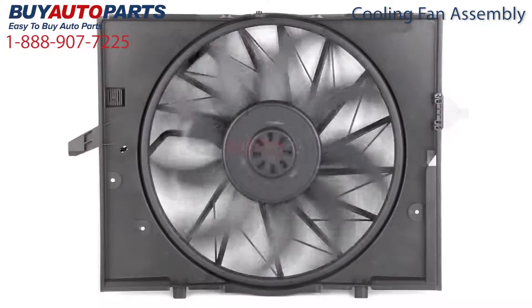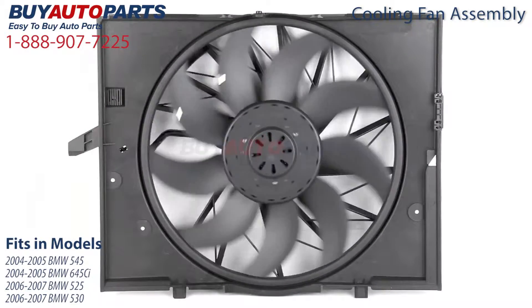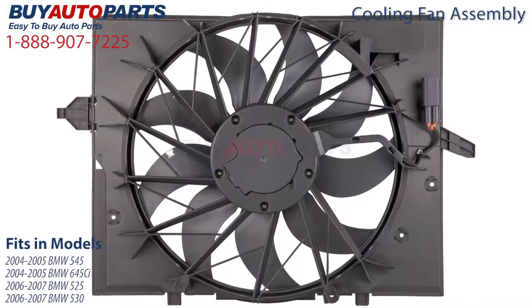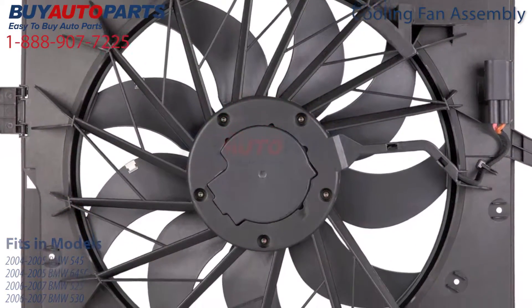This cooling fan assembly fits several models including the 2004 to 2005 BMW 545, the 2004 to 2005 BMW 645 CI, the 2006 to 2007 BMW 525, and the 2006 to 2007 BMW 530.